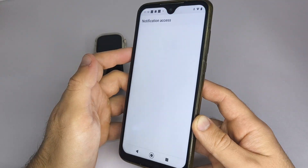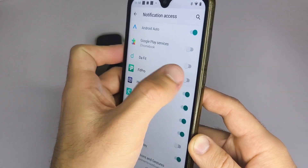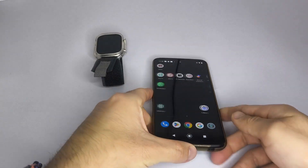A pop-up window will appear where you need to enable permissions for the specific apps you want to receive notifications from. Keep in mind that the app shown in this video might not be the same one your watch requires.